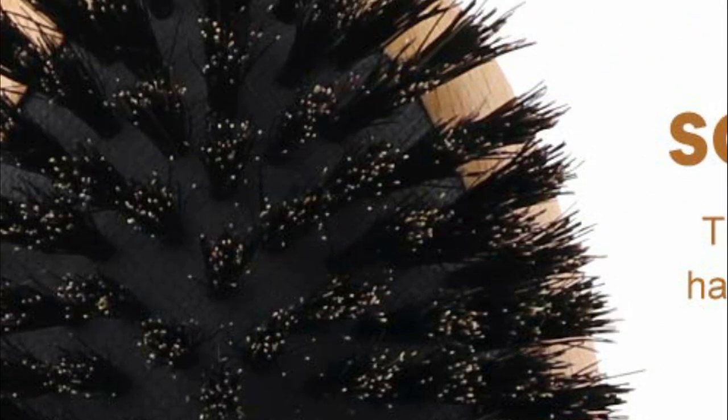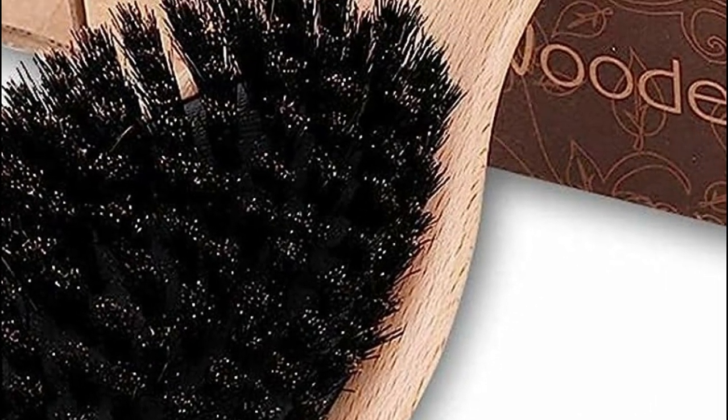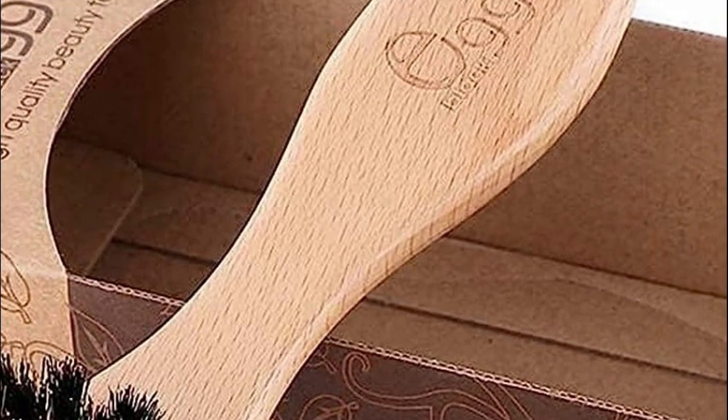Embracing daily use of this brush contributes to healthier hair and imparts a stunning shine. The boar bristled brush evenly distributes the scalp's sebaceous oils throughout the entire hair, harnessing the scalp's natural oil production to prevent hair from drying out, making it the ultimate natural hair conditioner. Compared to a regular hairbrush, the boar bristles with numerous thin and split ends apply low pressure to the hair follicle, preventing excessive oil secretion and reducing hair loss and various hair problems.